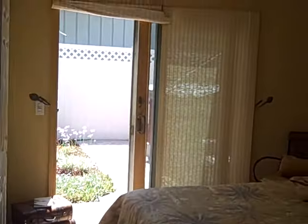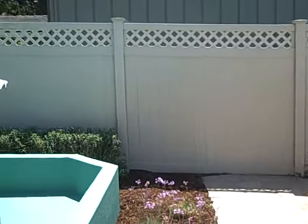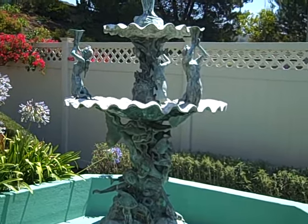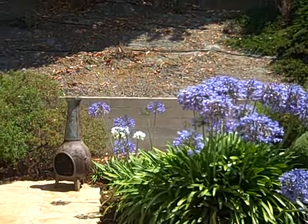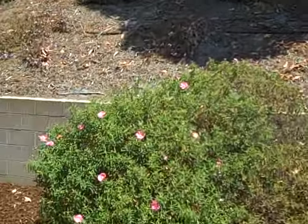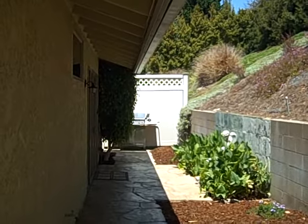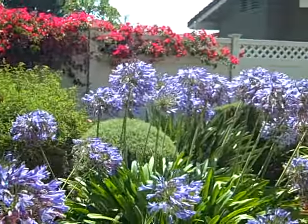A lot of outside space, with a fountain and a hot tub. Nice house. Low maintenance yard. Great views off the deck area.